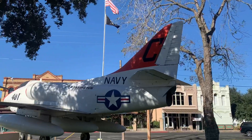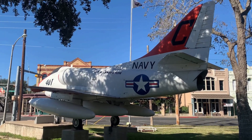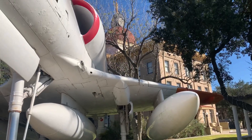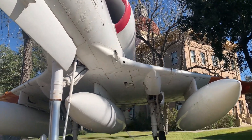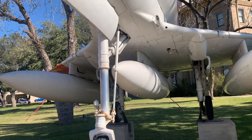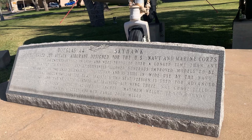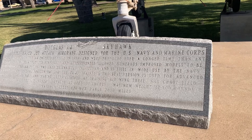They have this little seating area out here, and a pretty awesome looking fighter jet display — USS Lexington, Navy. Douglas A-4 Skyhawk, a carrier-based jet attack aircraft designed for the U.S. Navy and Marine Corps.